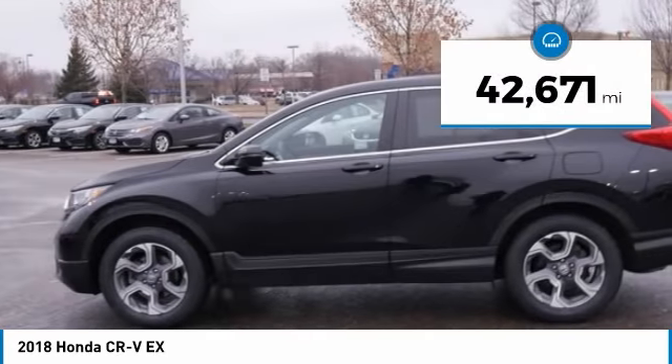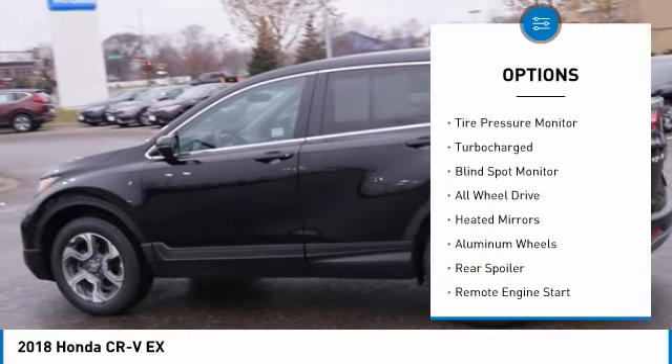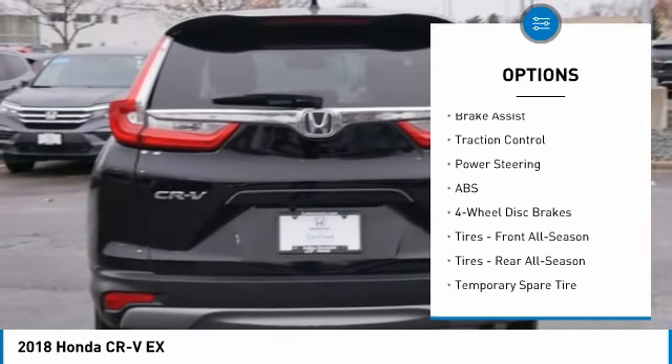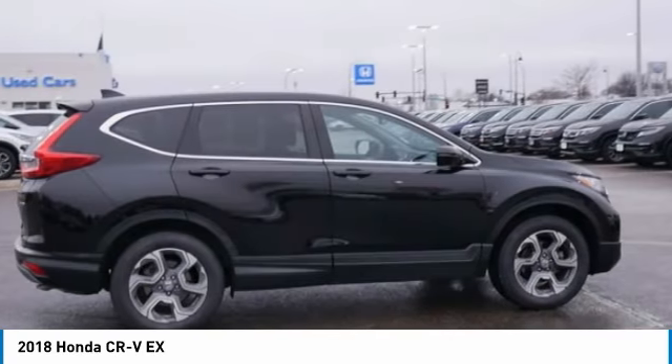This vehicle has less than 45,000 miles. Here are some of this vehicle's great options: tire pressure monitor, turbocharged, blind spot monitor, all-wheel drive, heated mirrors, aluminum wheels, rear spoiler, remote engine start, brake assist, and traction control.